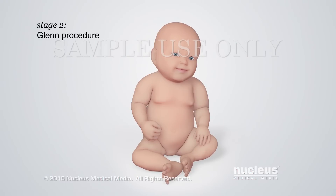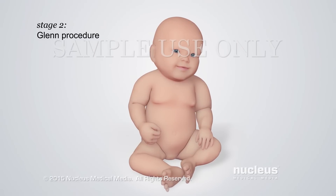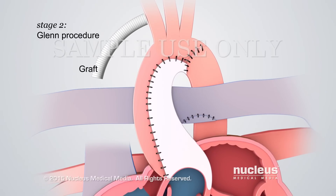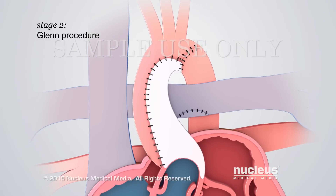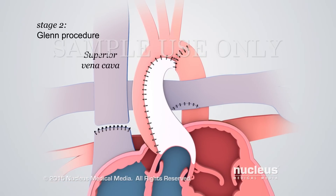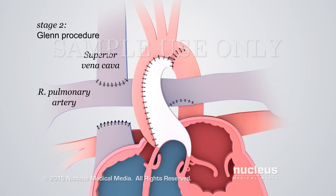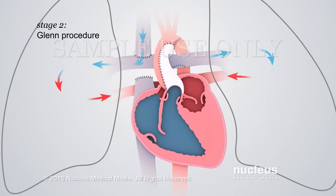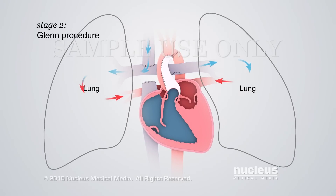The Stage 2 operation, called the Glenn procedure, is performed about six months later, when the baby is stronger. The surgeon will remove the graft connecting the branch of the aorta and the right pulmonary artery. To replace the graft's function, the surgeon will disconnect the superior vena cava from the heart and reconnect it to the right pulmonary artery. This connection allows oxygen-poor blood from the head and arms to go directly to the lungs to pick up oxygen.